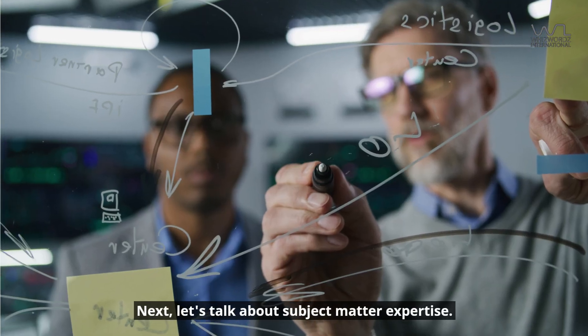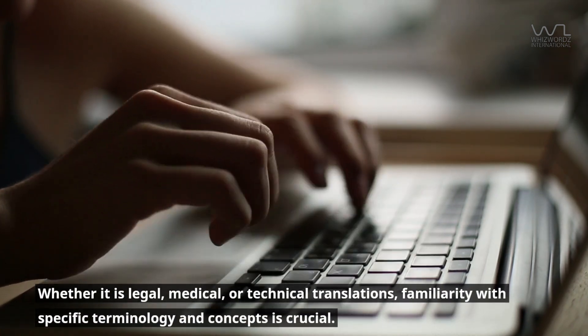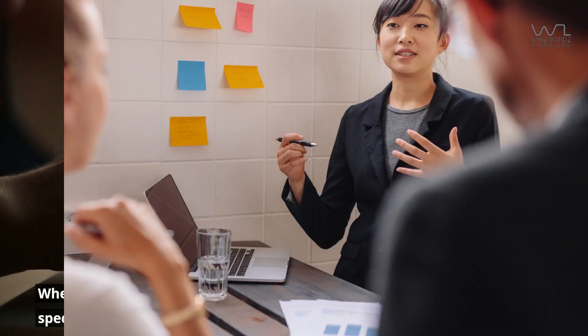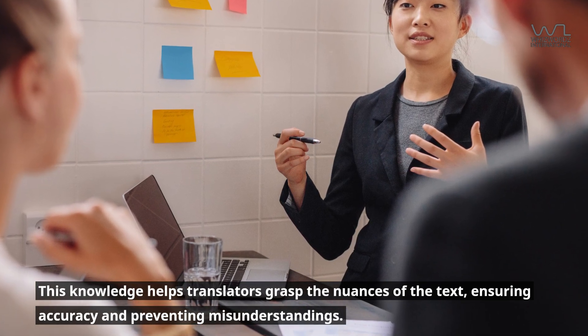Next, let's talk about subject matter expertise. Whether it is legal, medical, or technical translations, familiarity with specific terminology and concepts is crucial. This knowledge helps translators grasp the nuances of the text, ensuring accuracy and preventing misunderstandings.